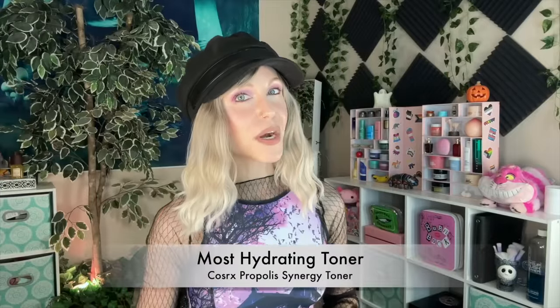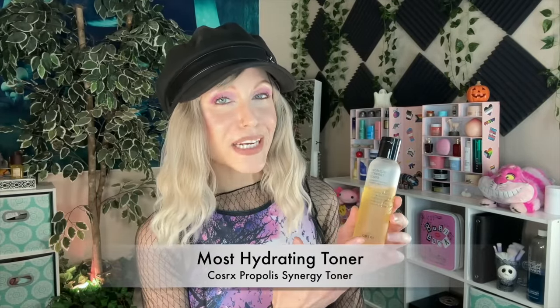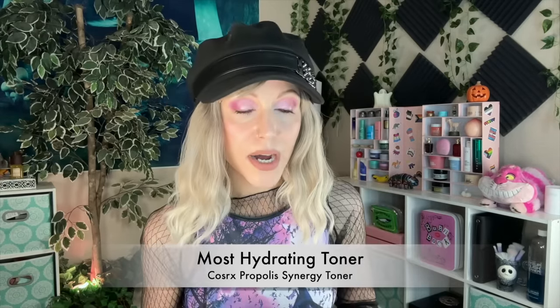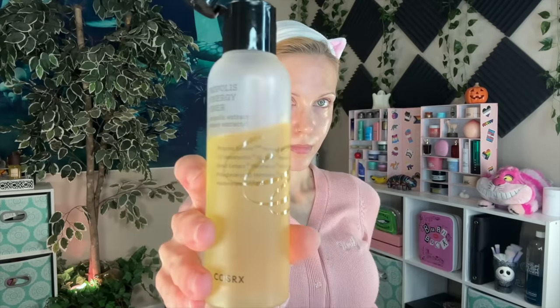Let's move on to my pick for the most hydrating toner, and it is the COSRX Propolis Synergy Toner. I feel like part of why this is so hydrating has to do with its consistency. In contrast to the Anua, which is a lot more watery, this one feels thicker than water — you can feel a bit more viscosity to it. Whether you do the toner pads method or not, you can really feel that deep hydration.